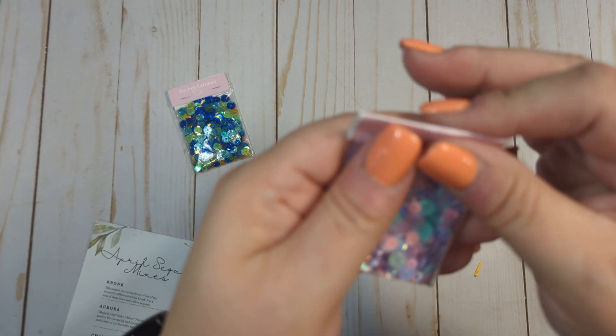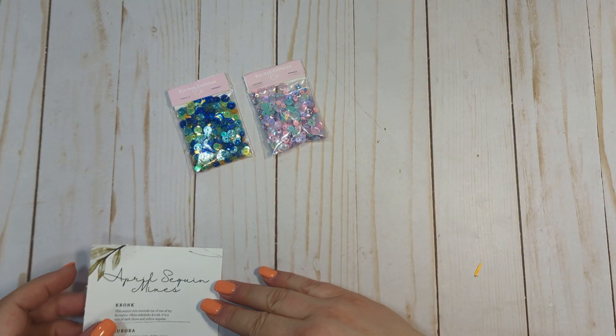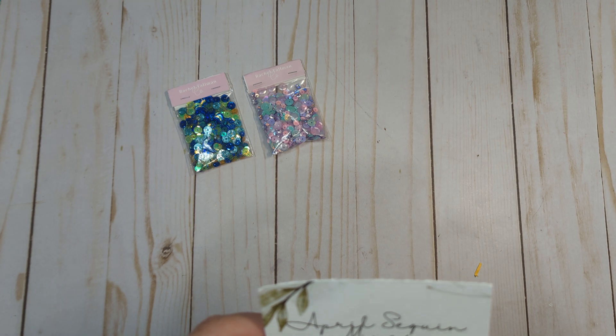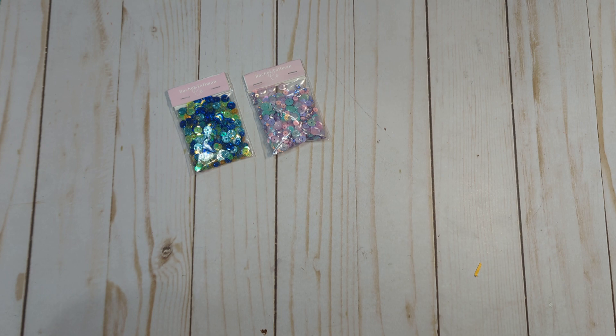Aurora is the next one, which is absolutely stunning — pink, purple, and aqua. You can't get any better than that. It says make it pink, make it blue. This mix is perfect for the spring and Easter season and one of my favorite mixes lately. Yes, I totally agree.